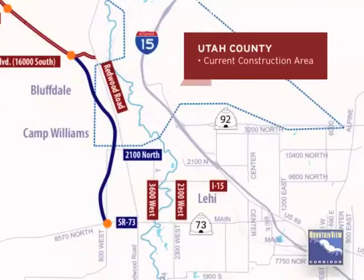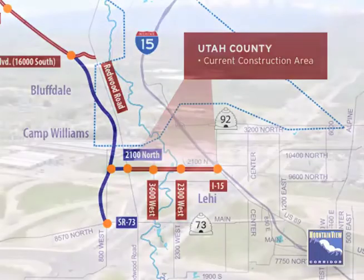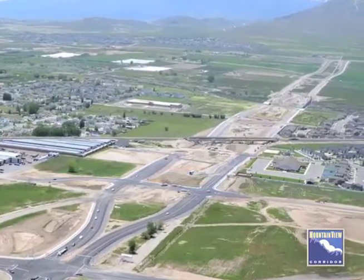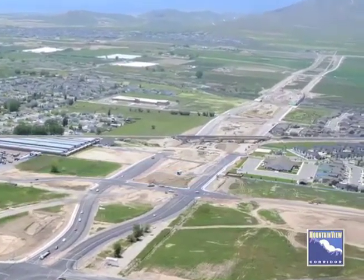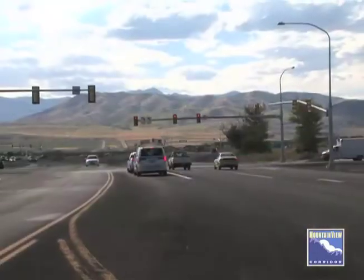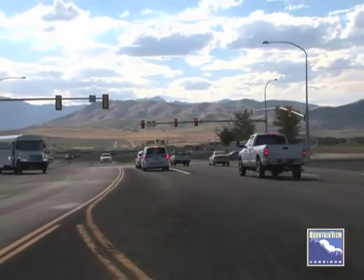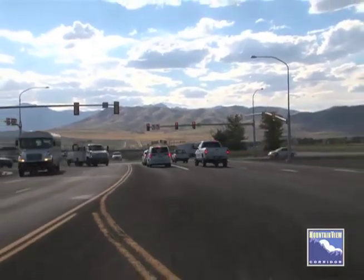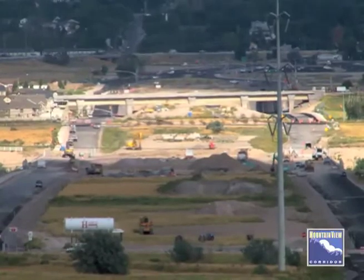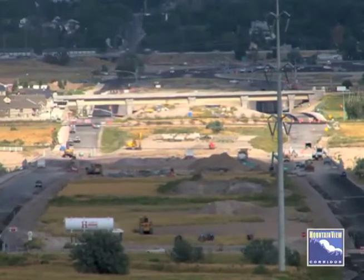The Utah County portion of Mountain View Corridor is a new east-west connection between I-15 and Redwood Road at 2100 North in Lehi. 2100 North is a frontage road system, similar to a divided highway, with one-way eastbound and westbound roadways and signalized intersections where 2100 North crosses local streets. Land is preserved in the middle for future expansion to a full freeway with interchanges.